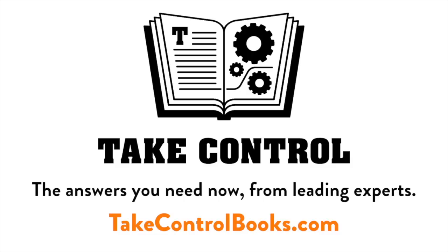Thanks to Take Control Books for their ongoing support. Something Chuck hasn't talked about much on the show is the demise of the print version of Macworld magazine. It came as a bit of a surprise the day after the Apple special event. It affected a lot of friends. The print version going away wasn't surprising, but the extent of the layoffs was. Ted, as a contributing editor, may have a different perspective.